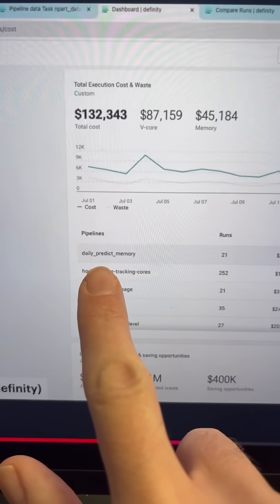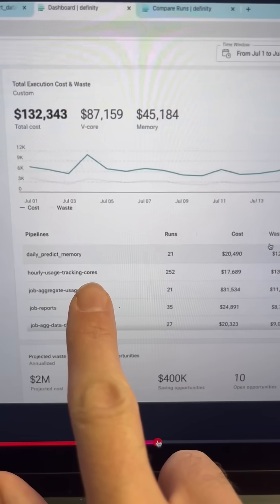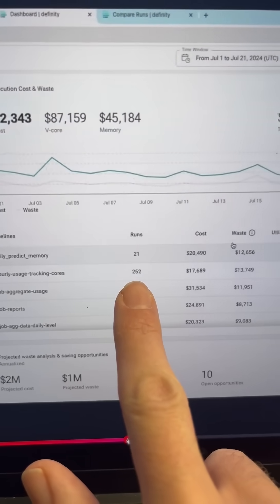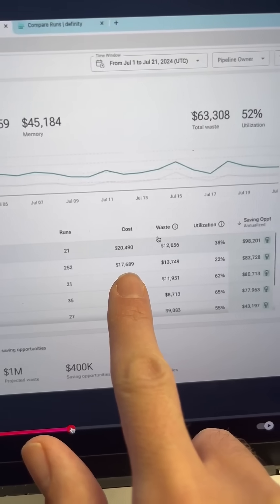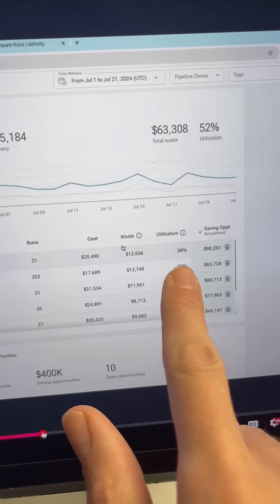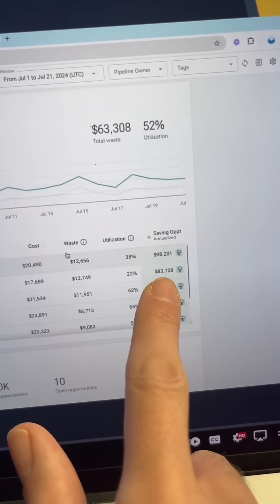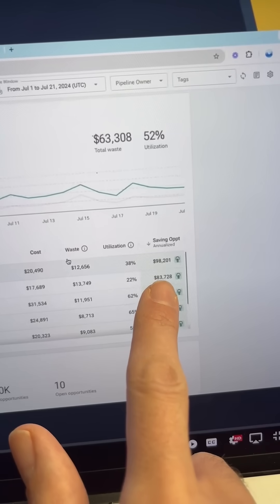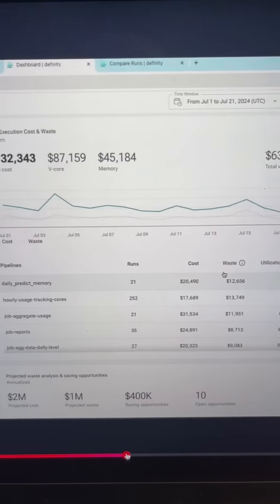The cool thing is they also show you the pipelines. Hourly usage tracking: 252 runs, costing $17,000, with $13,000 in waste. Utilization is only 22%. So the potential annual savings could be $83,000.